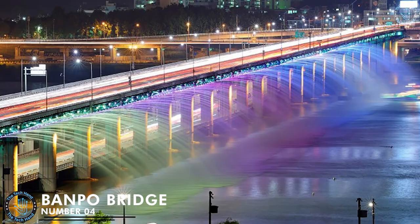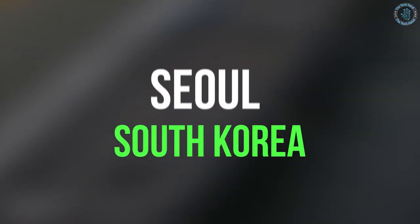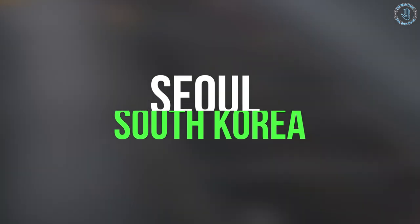Number 4: Banpo Bridge. Banpo Bridge is a bridge located in Seoul, South Korea. It spans the Han River and is considered one of the city's most popular landmarks and tourist attractions. The bridge is notable for its unique design, which features a large number of fountains that shoot water up into the air in a beautiful and visually stunning display.